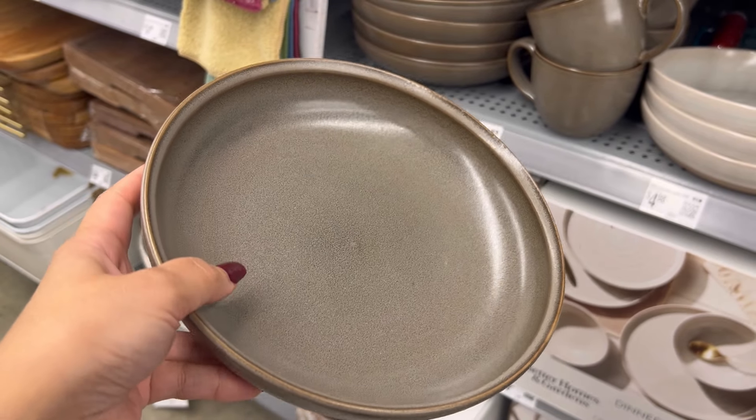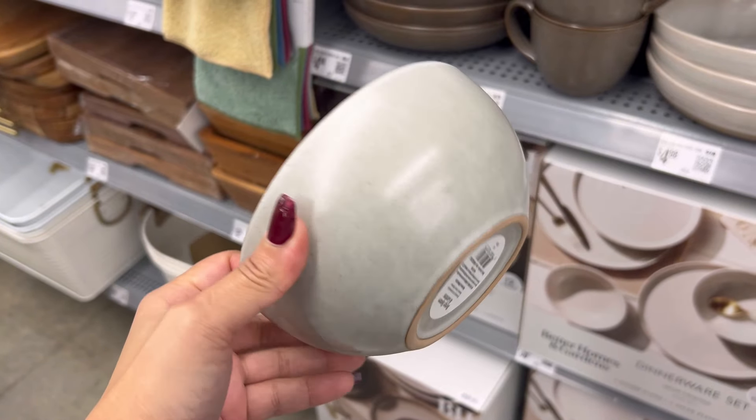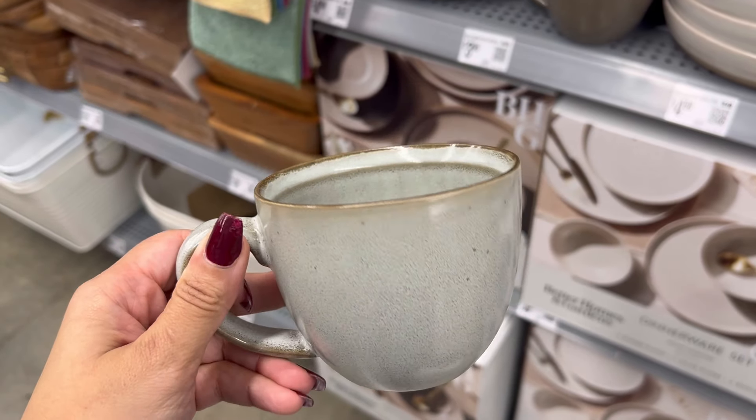Better Homes and Gardens came out with this rustic organic dinnerware. These are heavy, well-made, and could be the perfect addition to your holiday tablescape.